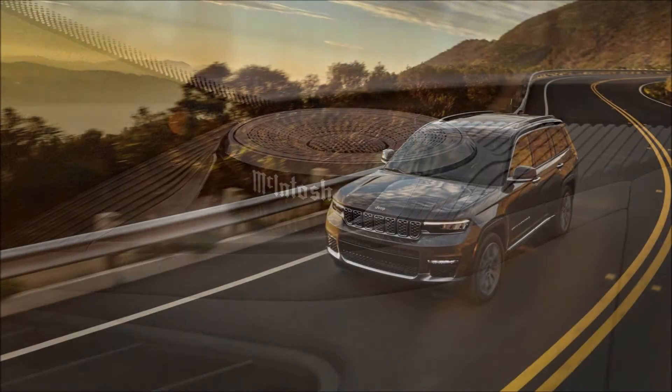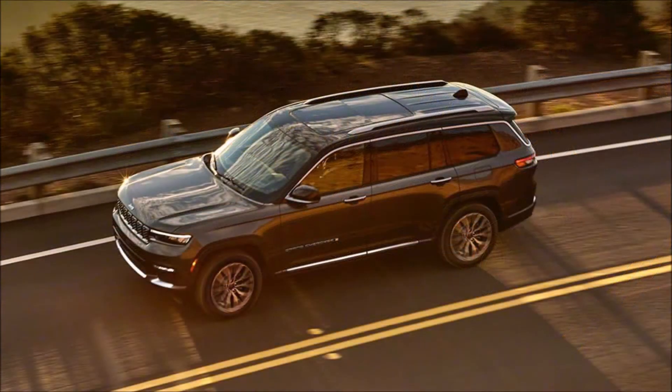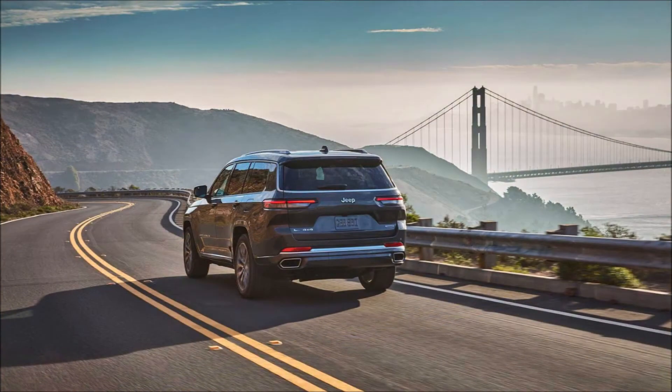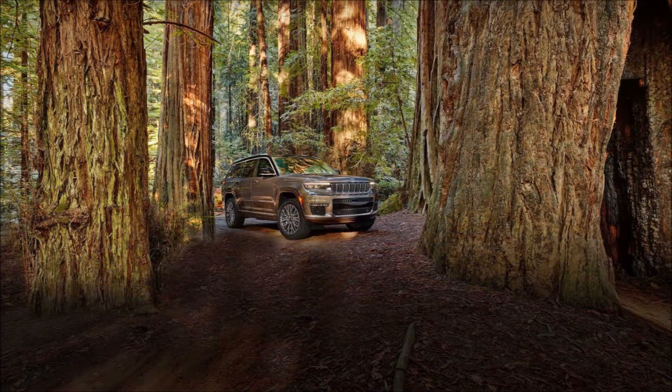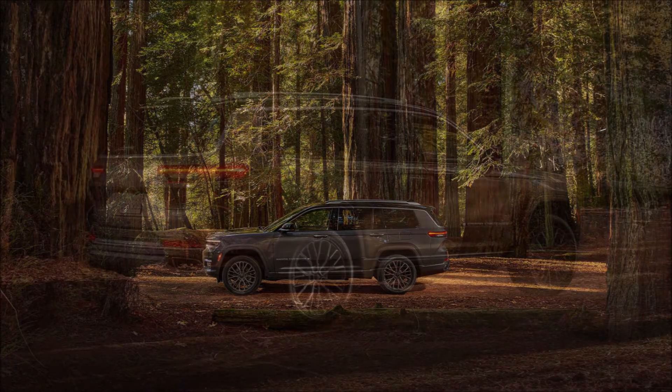Next up is the Limited, arriving with leather upholstery, a heated eight-way power driver seat, heated second-row seats, a nine-speaker Alpine audio system, and fog lights, with optional 20-inch wheels. Jeep will also sell the Grand Cherokee L in Overland and Summit forms. The Overland has 20-inch wheels as standard, a two-speed active transfer case, and an electric limited-slip rear differential, available with an off-road package.